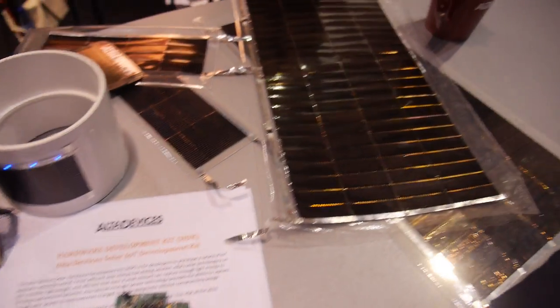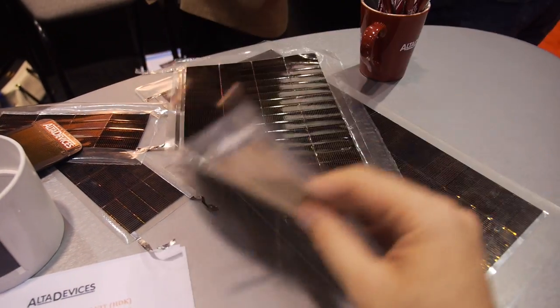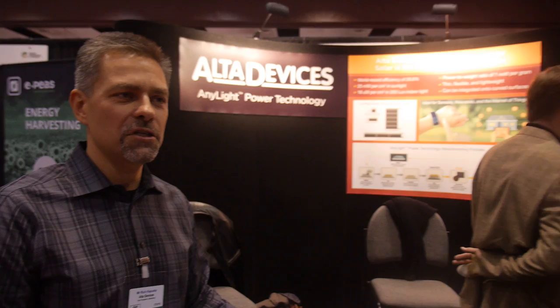We sometimes link that with other forms of energy harvesting. In bad weather you might use thermoelectrics or piezoelectrics. Some of our customers are interested in exploring that world. We don't do that ourselves — we provide the solar piece. We don't have value-added resellers today, but that could come.